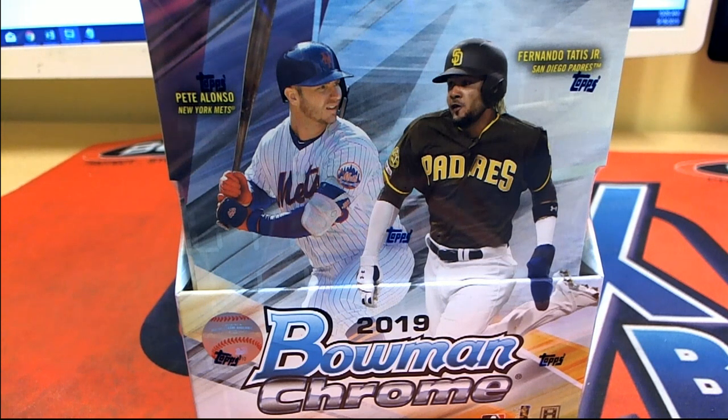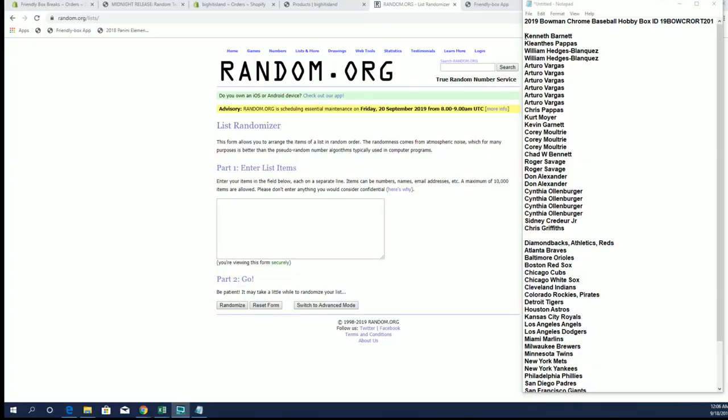Let's roll. 2019 Bowman Chrome Baseball Hobby. Let's do it. Good luck, everybody. All right, Kenneth B.